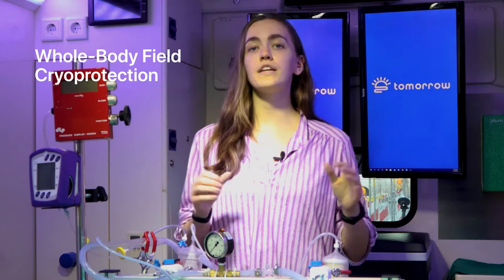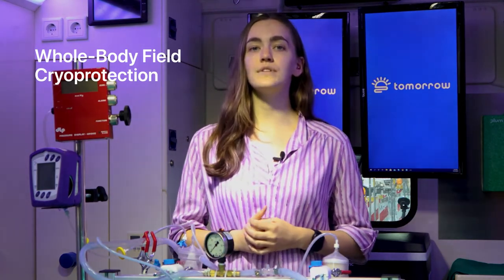Our teams will do whole body field cryoprotection, meaning you will be fully perfused with cryoprotection solution and brought down to negative 80 degrees Celsius. From there, you will be packed with dry ice and transported to the long-term care facility. For maximum stability, our patients are stored with a non-profit organization in Switzerland. At the facility, you will then be placed in a thermal dewar filled with liquid nitrogen to maintain cryopreservation.